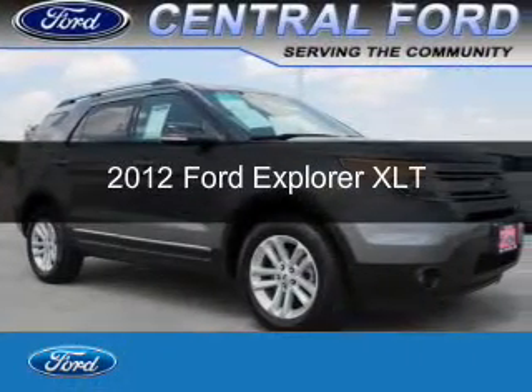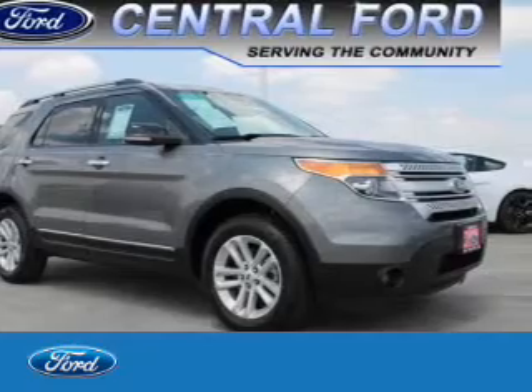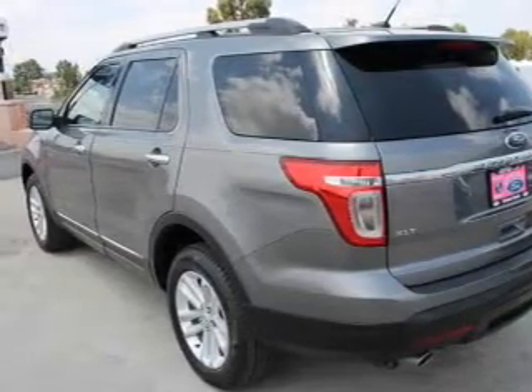This is a certified pre-owned 2012 Ford Explorer. It's powered by 4-wheel drive, a 3.5-liter, 6-cylinder engine, and a 6-speed automatic transmission.